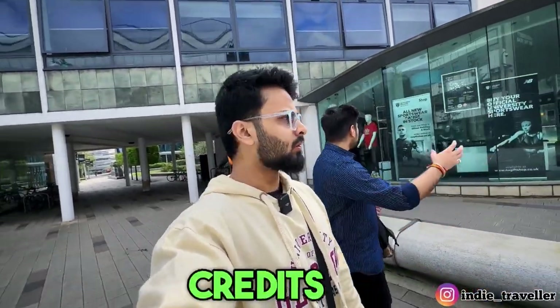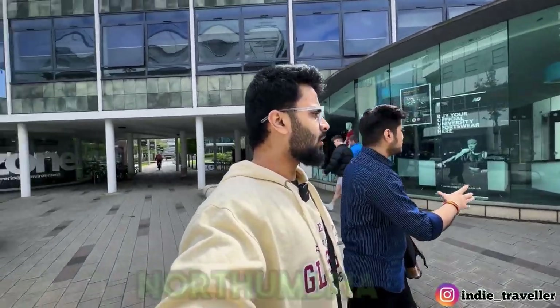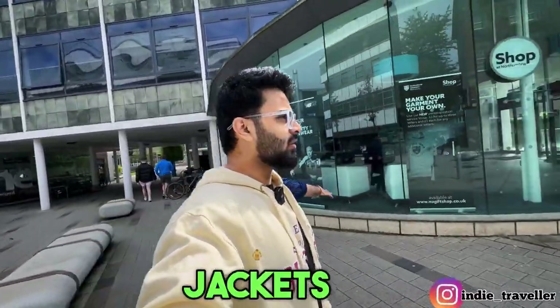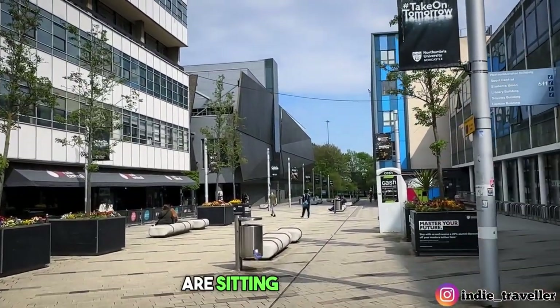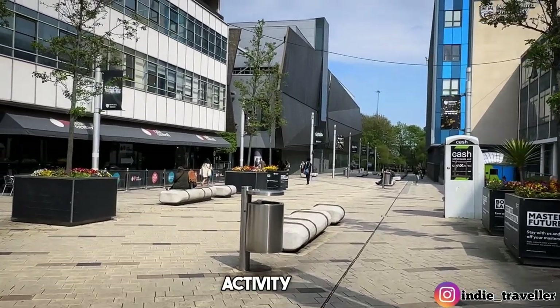This is a small shop which is part of Northumbria University. Students who need their hoodies and jackets can get them here. On the back side is the sports centre where many students are present.